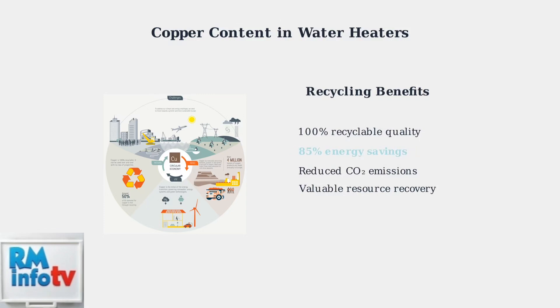Recognizing the copper in your old water heater as a valuable, recyclable resource is the first step toward efficient recovery. This copper represents both economic value and environmental benefit when properly recycled.